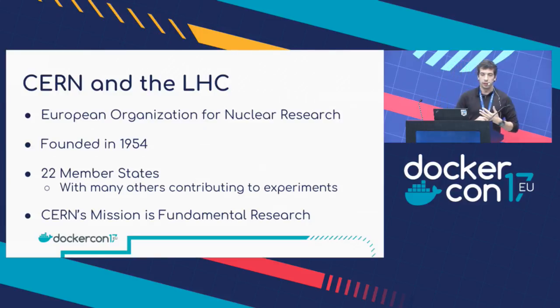CERN is the European Organization for Nuclear Research. We are based in Geneva, in Switzerland. Founded in 1954, we have 22 member states, but a lot of other countries participating in our activities. Our main mission is fundamental research in higher energy physics.